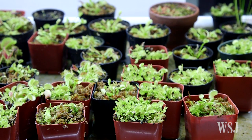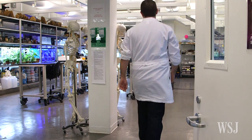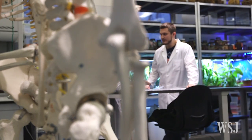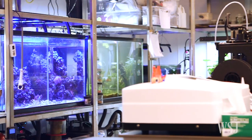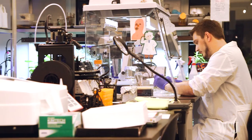A new generation of biohackers is tinkering with DNA to create plants with new colors. At the School of Visual Arts in Manhattan, plant researcher Sebastian Kachobo is trying to create genetically modified plants, mostly from information he learned on the internet. One of his pursuits in the school's bio art lab is the blue rose, considered the holy grail of horticulture.